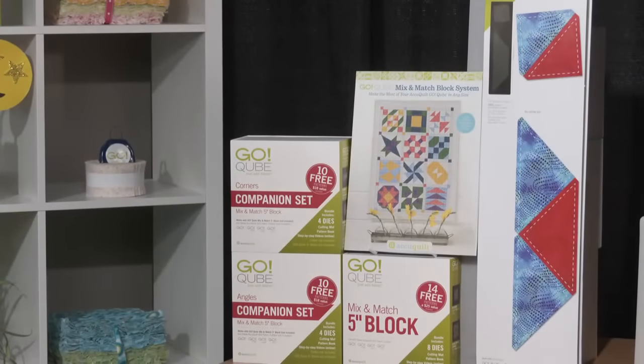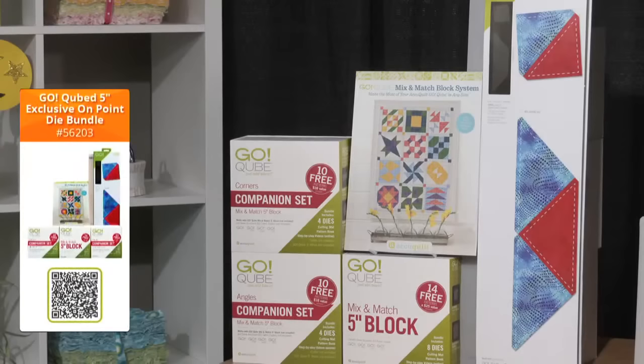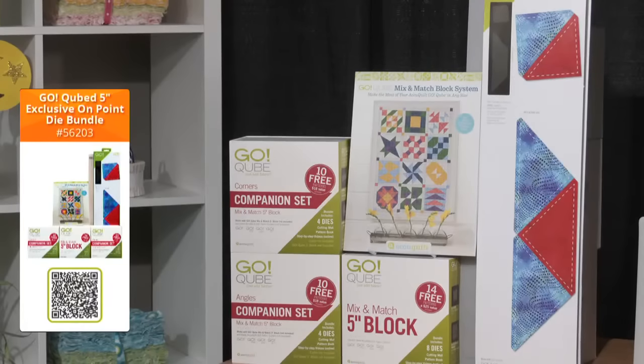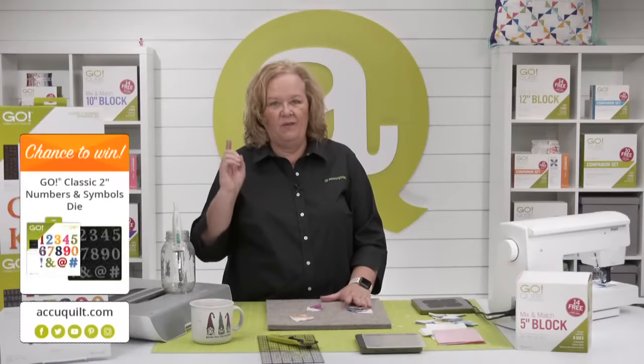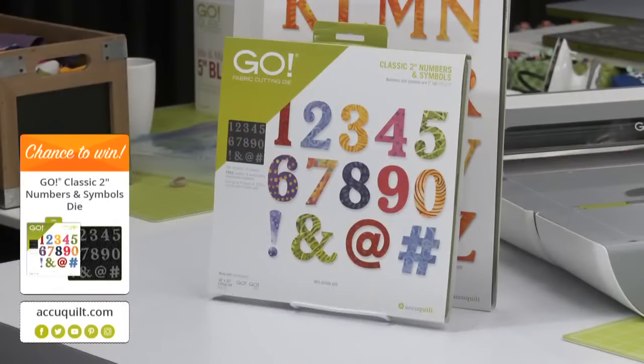Did you watch yesterday's show pairing the five inch and ten inch cubes together? We have bundles available featuring the five inch cube, including the GoCubes five inch exclusive on-point bundle — perfect for quilters wanting to get started with the five inch mix and match cube, its companion sets, and setting triangles for turning your designs on point. Check out all the free patterns and other bundles from yesterday's show at accuquilt.com/party. Don't forget today I'm giving away one of our Go numbers and symbols die — be sure to register for future events on the AccuQuilt event page for your chance to win.